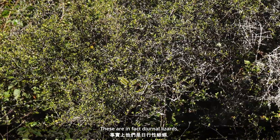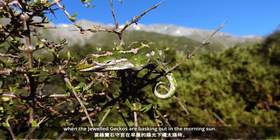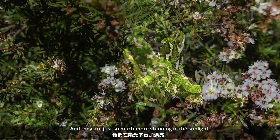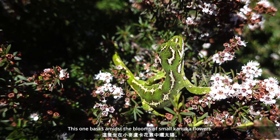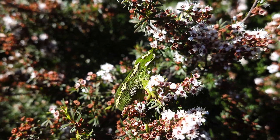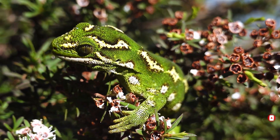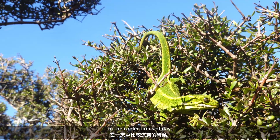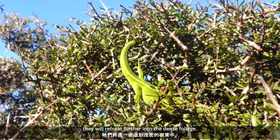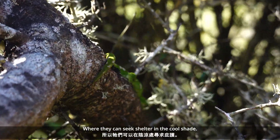These are in fact diurnal lizards. So by day, we were much more successful, when the jeweled geckos are basking out in the morning sun. And they are just so much more stunning in the sunlight. This one basks amidst the beautiful blooms of small kanuka flowers. In the cooler times of day they can be found basking in the sun, but as the day heats up, they will retreat further into the dense foliage, where they can seek shelter in the cool shade.